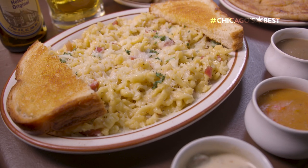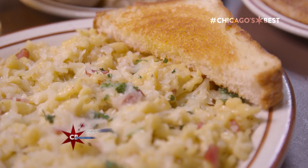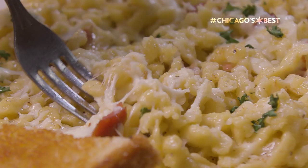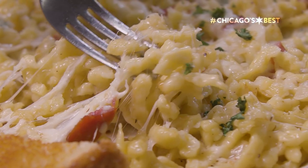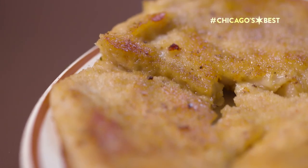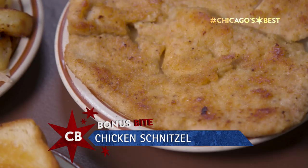I want to dig into the Spätzle. That's tricky to make. It is, isn't it? But the simplicity allows the Spätzle to shine and show you how delicious it is — totally different than a regular pasta. And the texture is different. Can't come to a German restaurant without getting our hands on a little bit of schnitzel. No, that's a must. Succulent, juicy, tender.